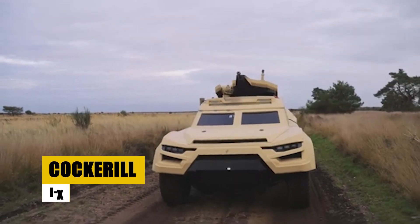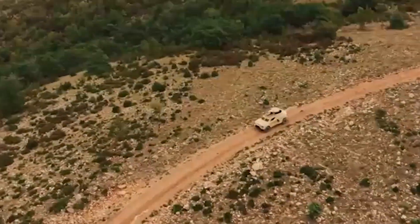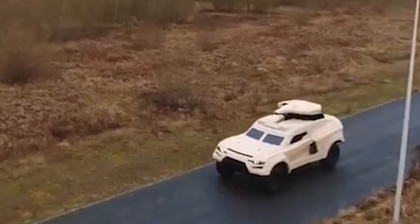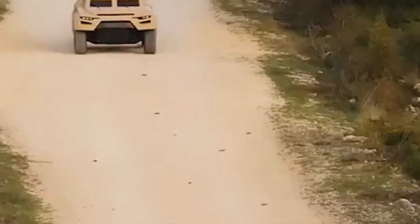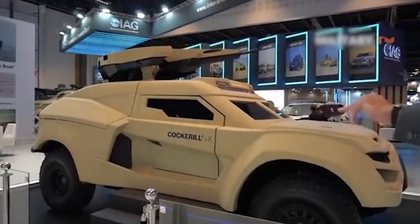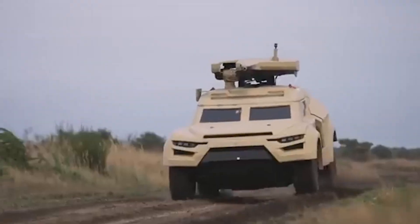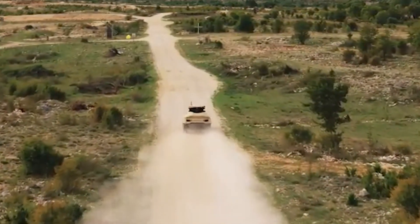The Cockerell IX is an advanced 4x4 Armored Reconnaissance Vehicle, built to deliver exceptional performance in military operations. It offers strong protection against 7.62mm armor-piercing rounds and is powered by a reliable six-cylinder diesel engine. One of its standout features is the remotely controlled weapons station, which significantly boosts its combat capabilities. Designed for rapid deployment, the Cockerell IX is instrumental in reconnaissance missions, providing crucial intelligence and support in combat scenarios.